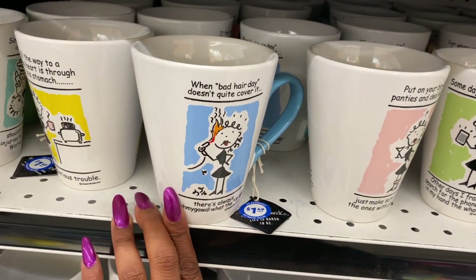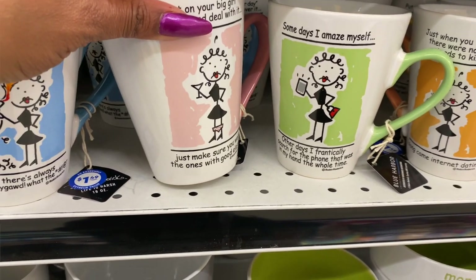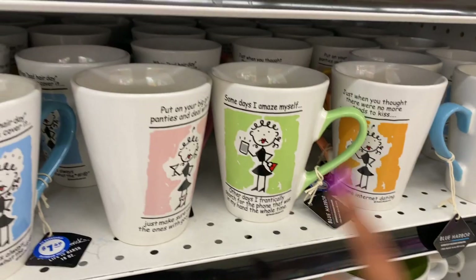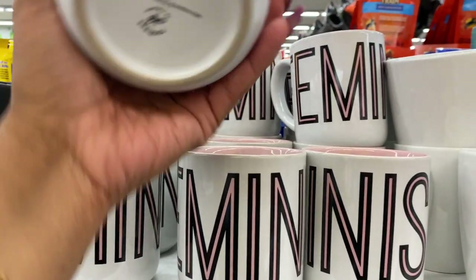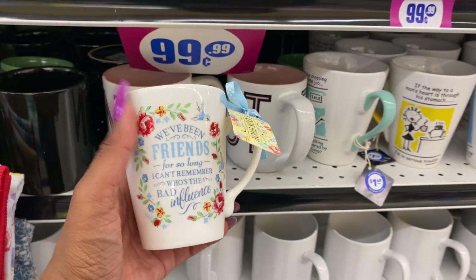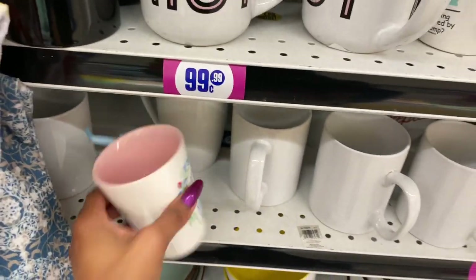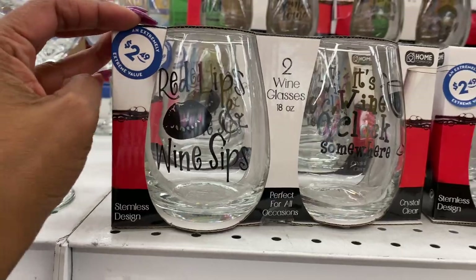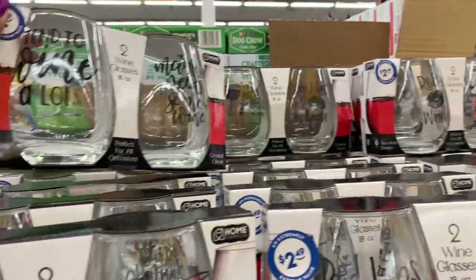These cups are absolutely adorable at $1.49 by Blue Harbor. One says: When bad hair day doesn't quite cover it, there's always... 'Put on your big girl panties and deal with it — just make sure you wear the ones with the good elastic.' Another says: 'Some days I amaze myself, other days I frantically search for the phone that was in my hand the whole time' — I need that cup! They also have new cups that say Feminist by Roby, microwave and dishwasher safe, for 99 cents.